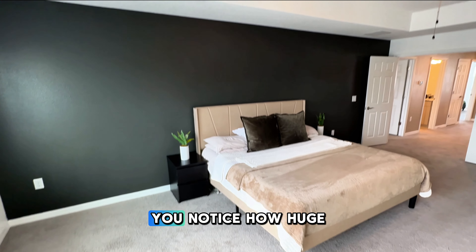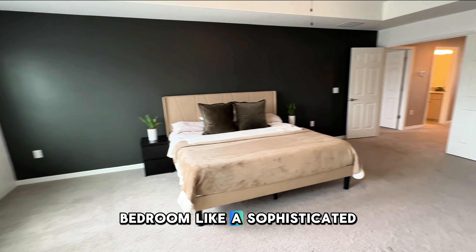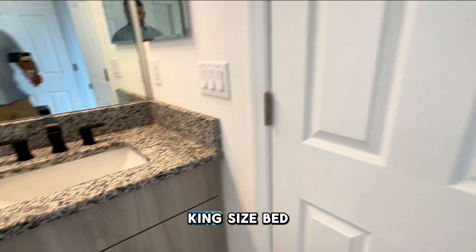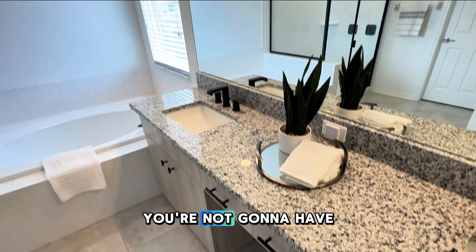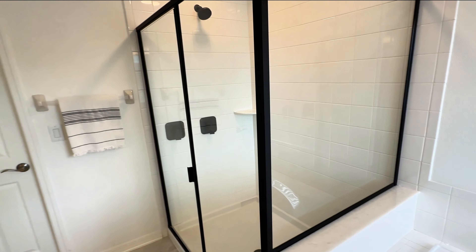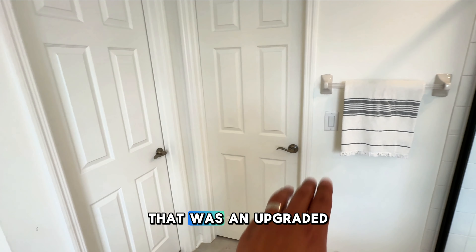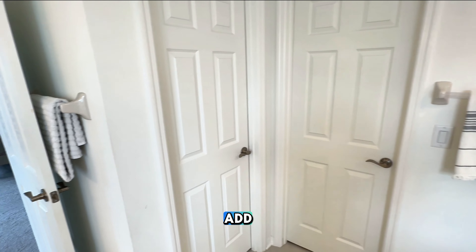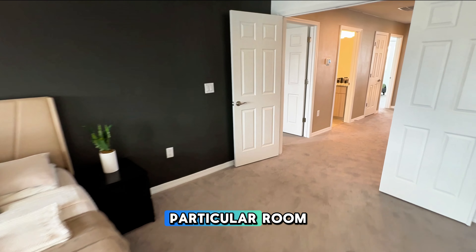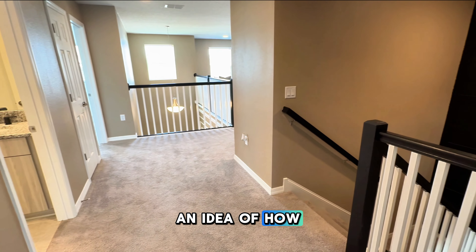Going into this owner's suite, you notice how huge it is. Those tray ceilings give that bedroom a sophisticated look, and you get a lot of natural daylight. That bed right there is a king-size bed, and even if you have something bigger, you're not going to have any trouble fitting furniture because it's huge. You've got the tub, and that shower with beautiful matte finishes and that shower head from the ceiling — an upgraded feature the seller added that gives the area a nice, elegant look. The room measures somewhere between 15½ by 21 feet.